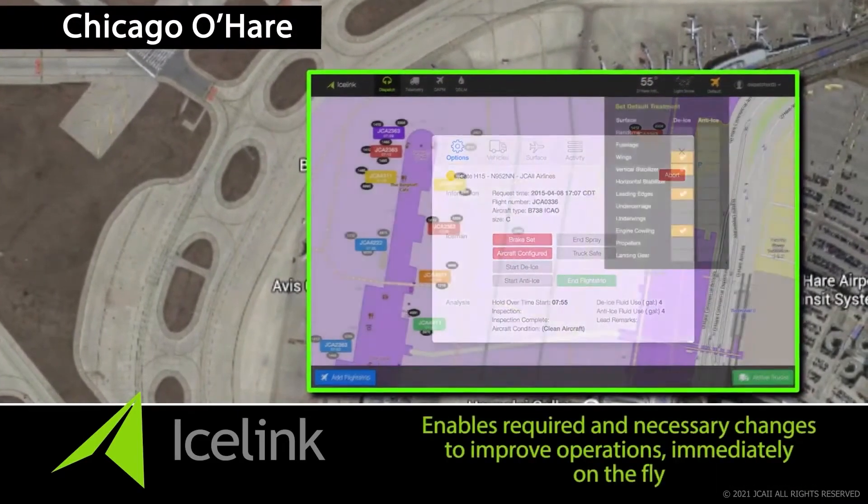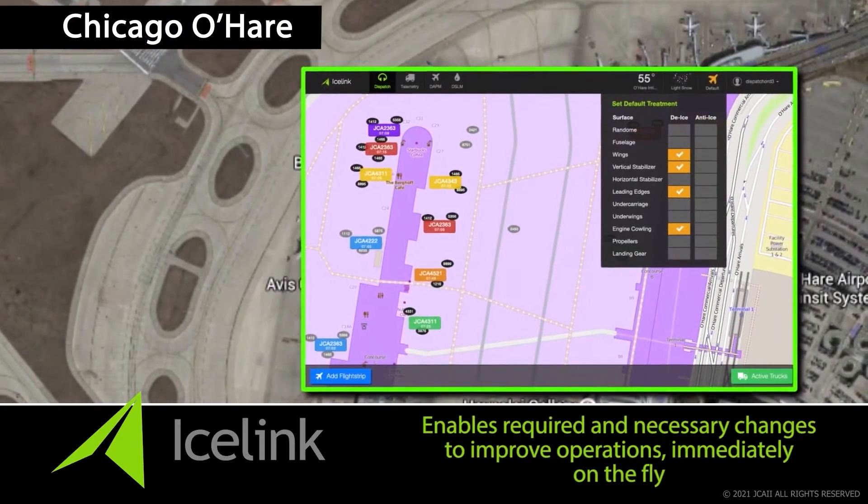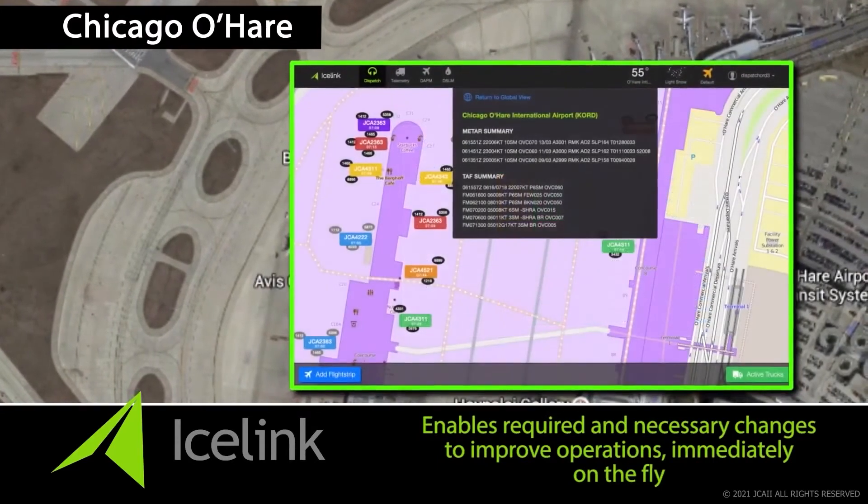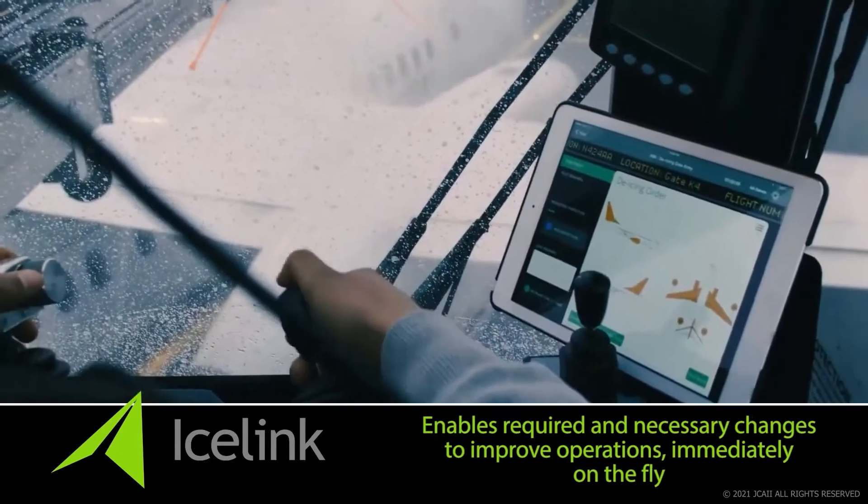The architecture and design of IceLink even enables required and necessary changes to an operation to improve operations immediately on the fly.